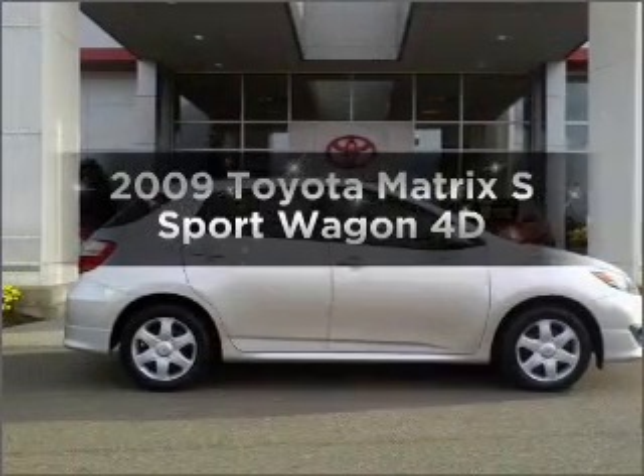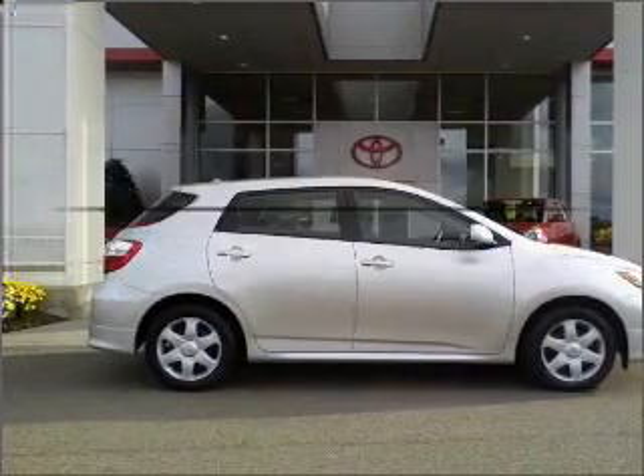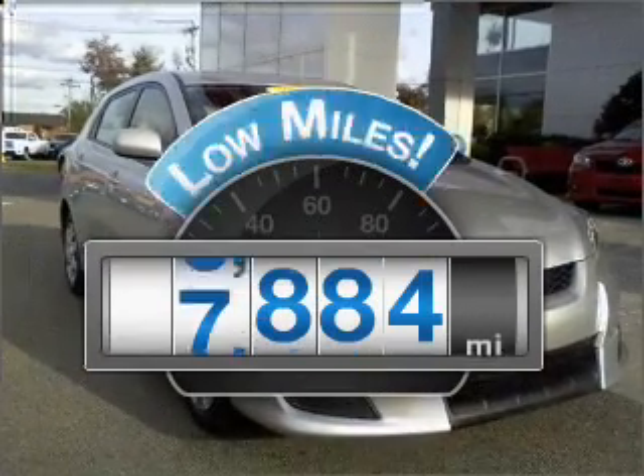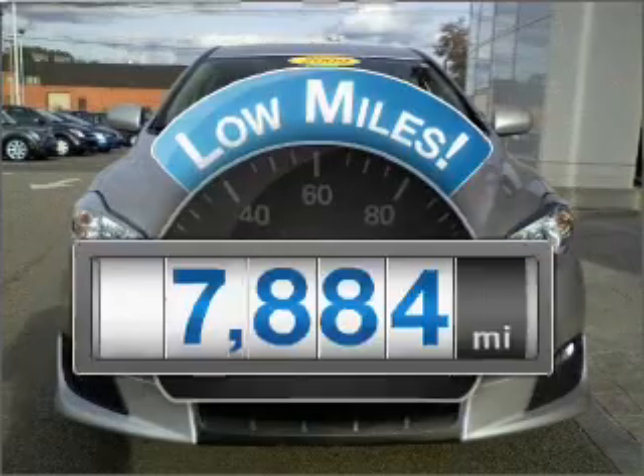Check out this 2009 Toyota Matrix. If you're looking for an automobile with great attributes, look no further. With low miles, this automobile will take you far and get you where you want to go.